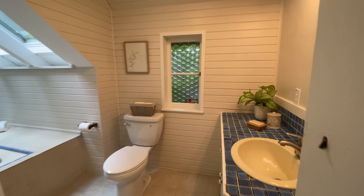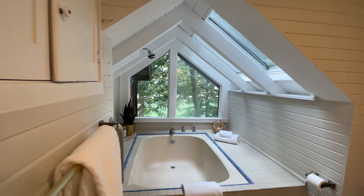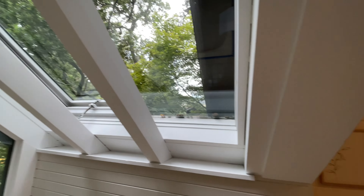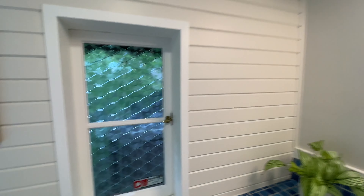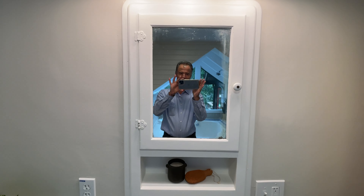And into this bathroom, which has a skylight and a huge tub — pretty amazing. There's some built-in tile work, and a window with these cool glass panels. Not sure what that's called, but very cool.